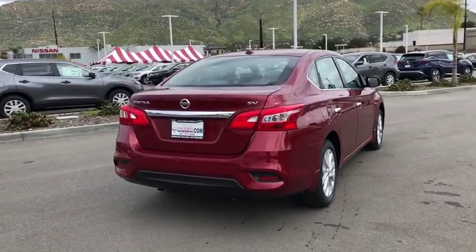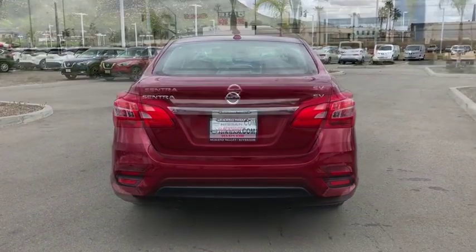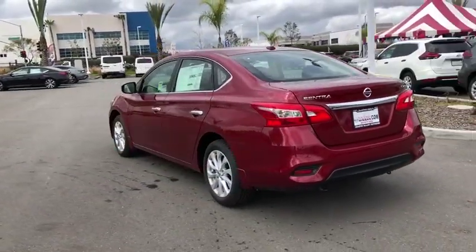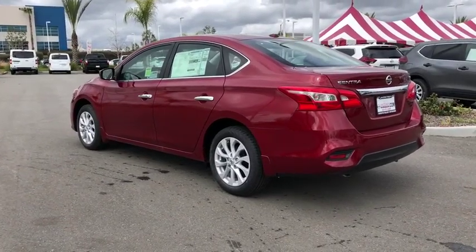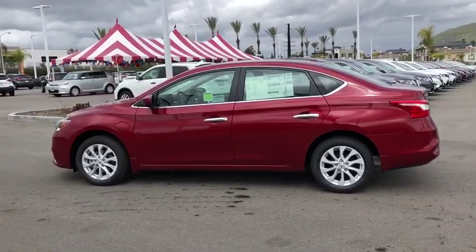Here are some of this vehicle's great options: traction control, dual airbags, alloy wheels, power steering, rear window defroster, power windows, security system, electronic stability control, trip computer, panic alarm, brake assist, tachometer.